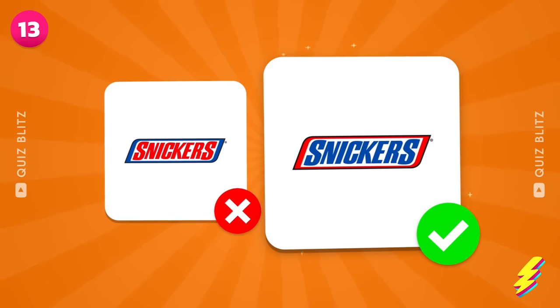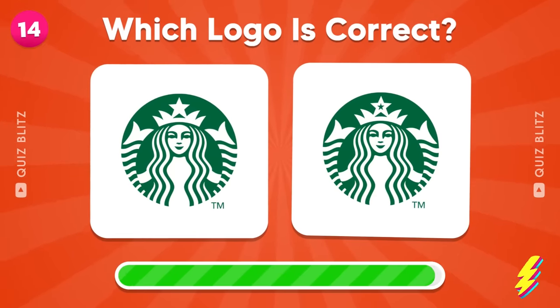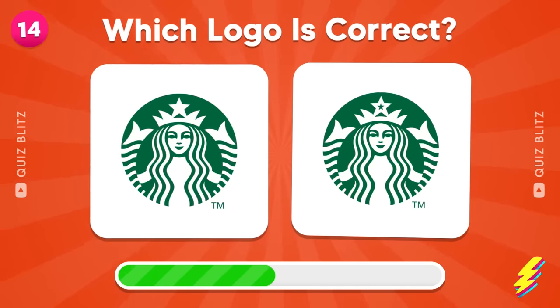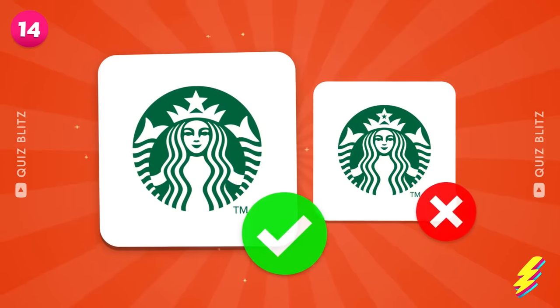Yeah, this is the one! What does the Starbucks logo star look like? You're a genius!